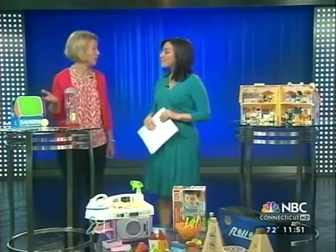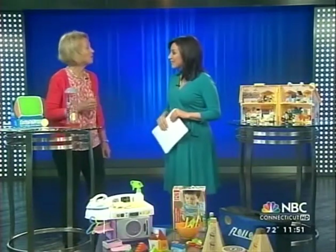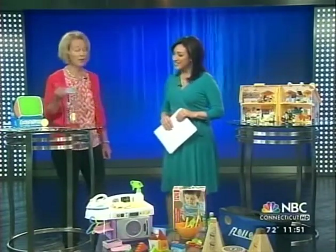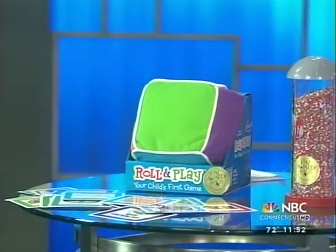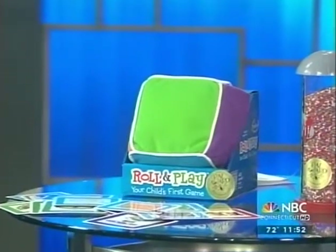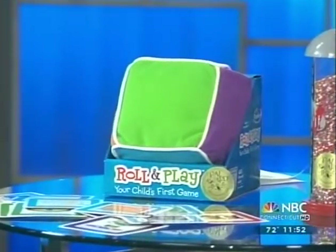So first we have Roll and Play, which is by Think Fun. It's their first toddler game, so I'd recommend it for kids 2 and up. They love to toss or roll the cube, and when it lands on a color, you pick a category card that matches that color. So you're learning body parts and colors and counting. The cards fit into little pockets, and we love things where it all gets into the same little package.